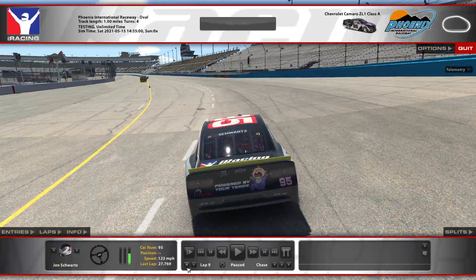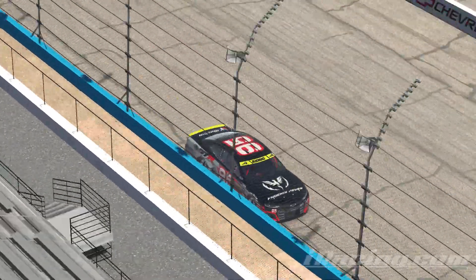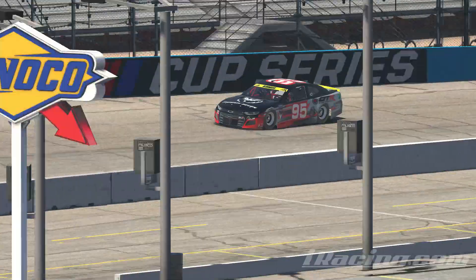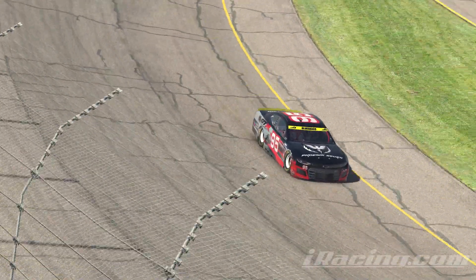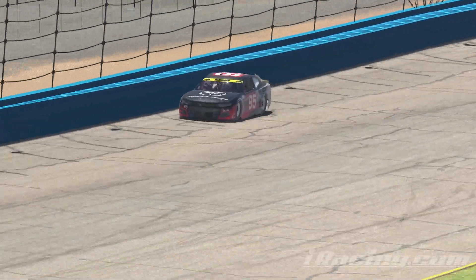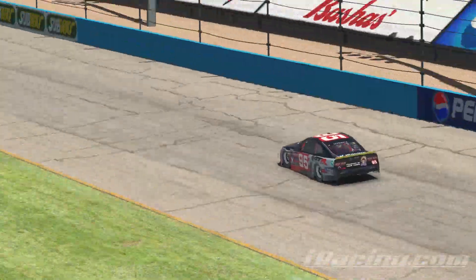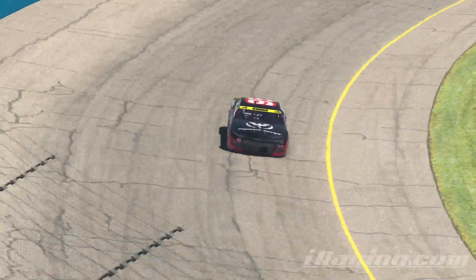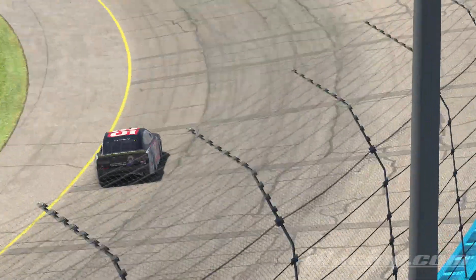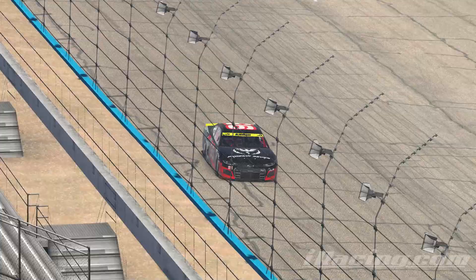And here's a lap from TV View. And here's a lap from Chase View.